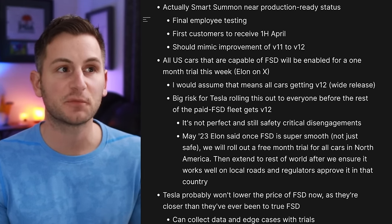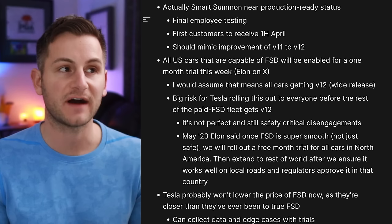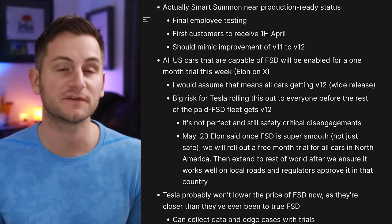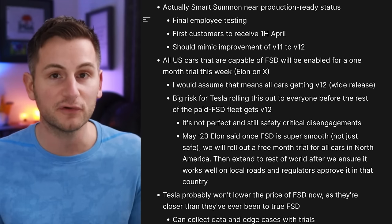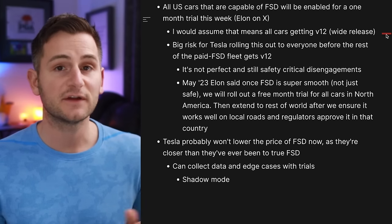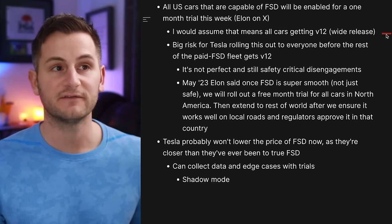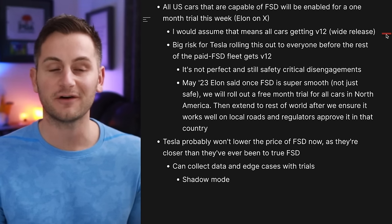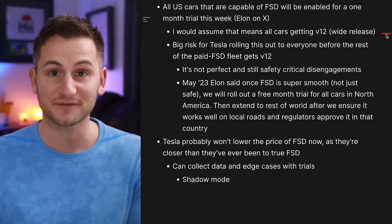We also learned that actually smart summon is near production-ready status — currently in final employee testing. The expectation is for the first customers to receive it in the first half of April, and they're saying it should mimic the level of improvement of FSD from version 11 to version 12. Elon saying all U.S. cars get a one-month trial of FSD would imply a wide release of version 12.